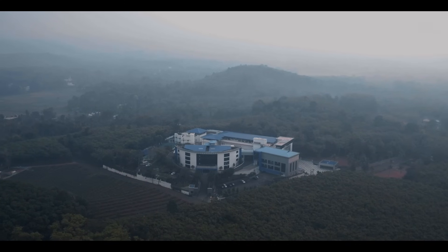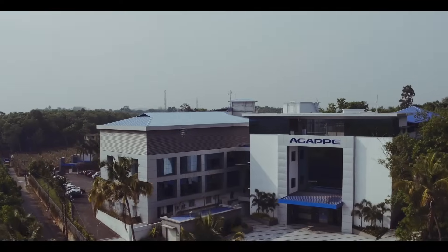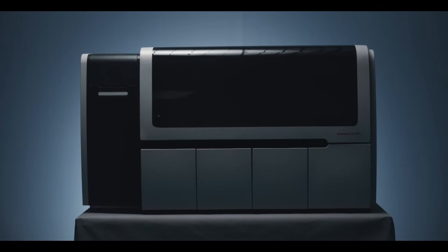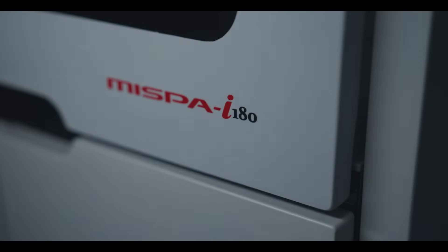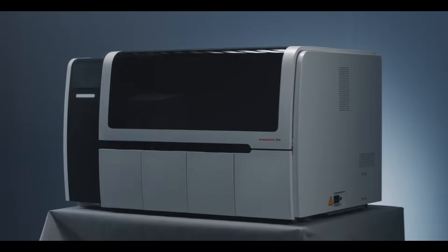The pioneering immunoassay solution from the House of Agape Diagnostics Limited. MISPA I-180 is a fully automatic chemiluminescence immunoassay system.